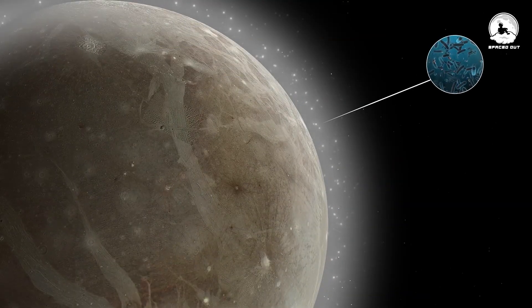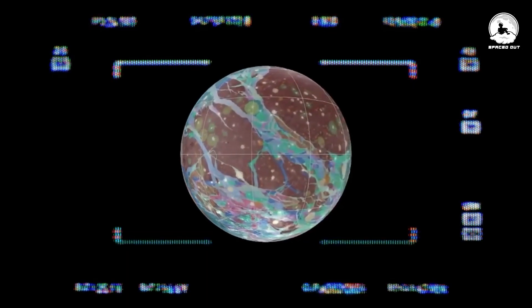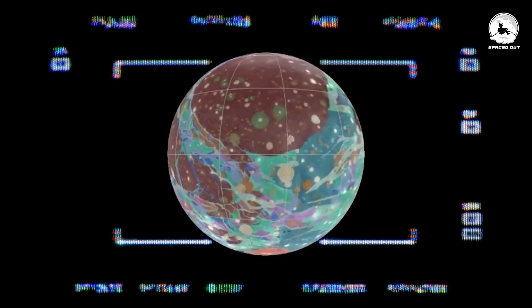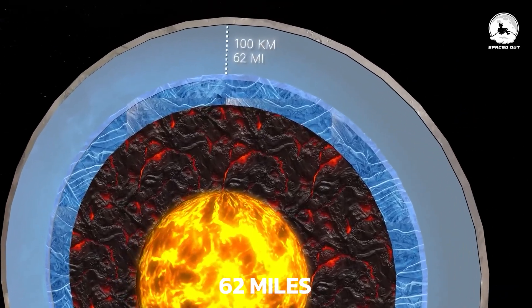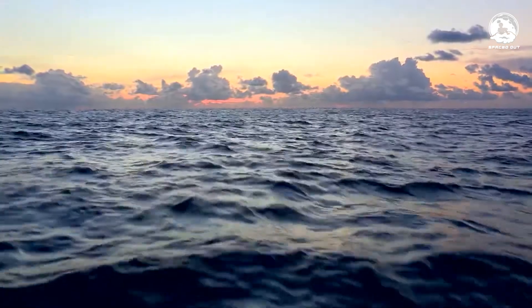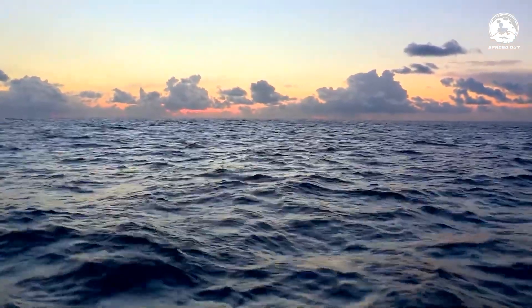The ocean beneath Ganymede's surface is so extensive that it contains more water than all the oceans and seas on Earth combined. Estimates suggest an average depth of 62 miles, making it 10 times deeper than the deepest point in our earthly oceans.